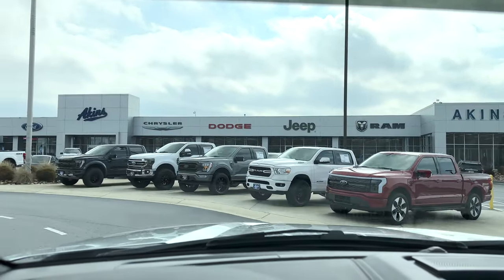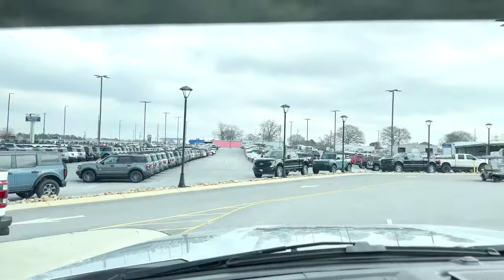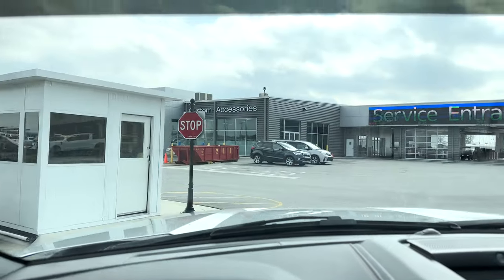So often I do vehicle reviews here at the dealership and I'm truly blessed that you all still watch them so much and so often. Thank you all so much. But today we're going away from the dealership for a special surprise for an unbelievable F-250 Covert Edition.